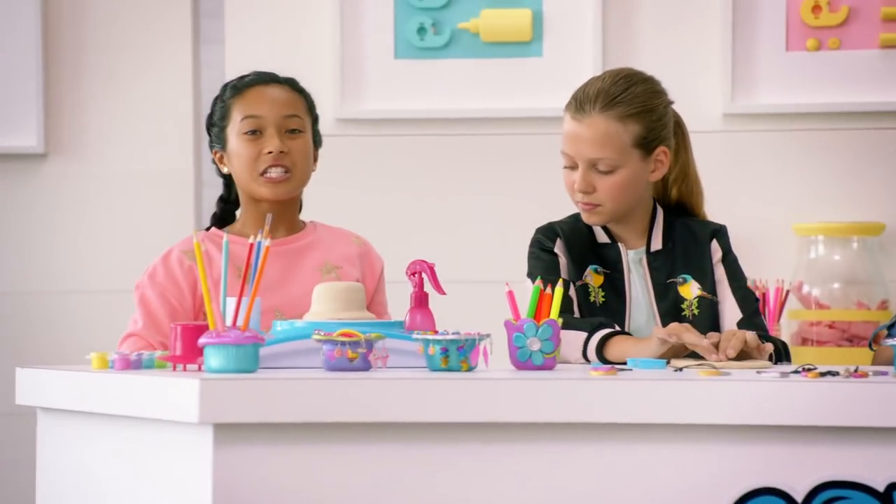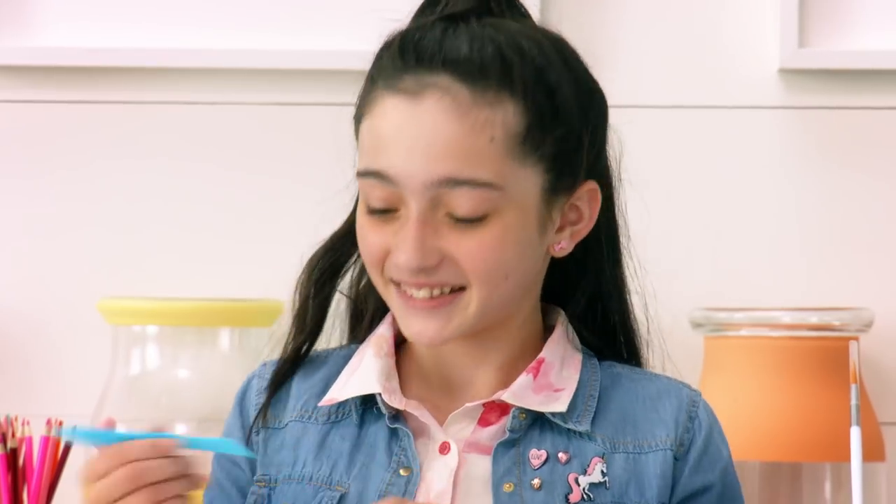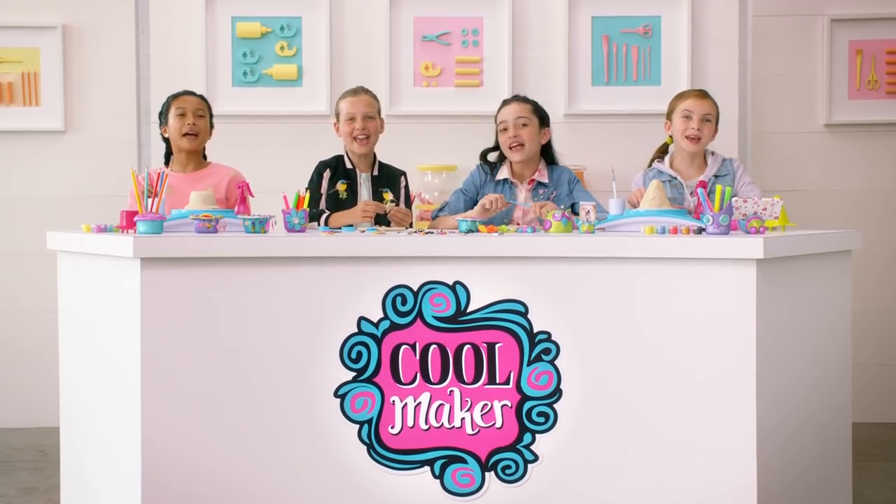Looking good, Coolmakers. Keep up the good gifting. We'd love to see you in action. Cool ideas spark new ideas. So thanks — see you next time to learn, create, and share. For more, go to coolmakers.com.